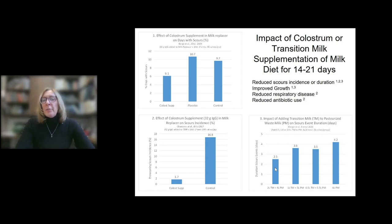Summing up the results of all of these studies and others, there are documented benefits of supplementing the milk diet with either colostrum supplement or transition milk: reduced incidence and duration of scours, improved growth rate, reduced respiratory disease incidence, and reduced antibiotic use. If your herd can accommodate this — and I realize it's not always practical — this is an intervention that might benefit your calf health and growth.